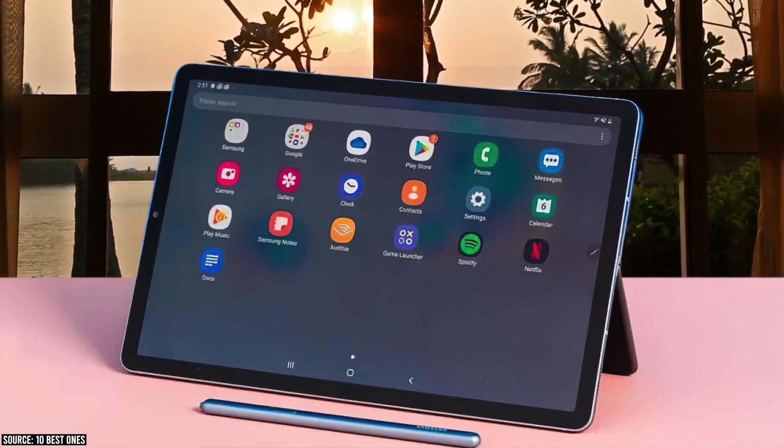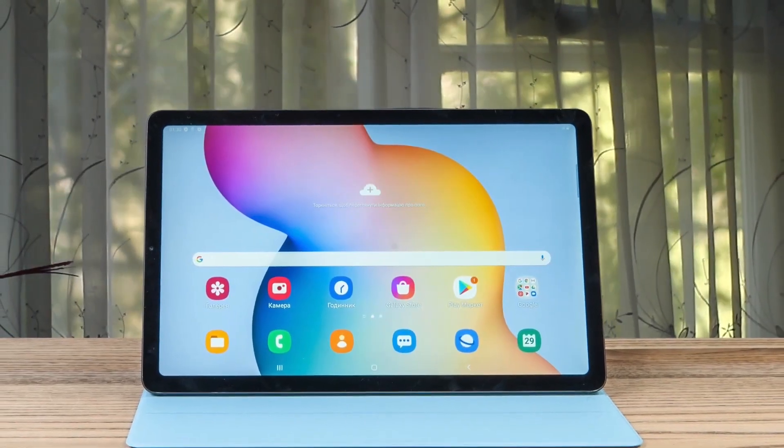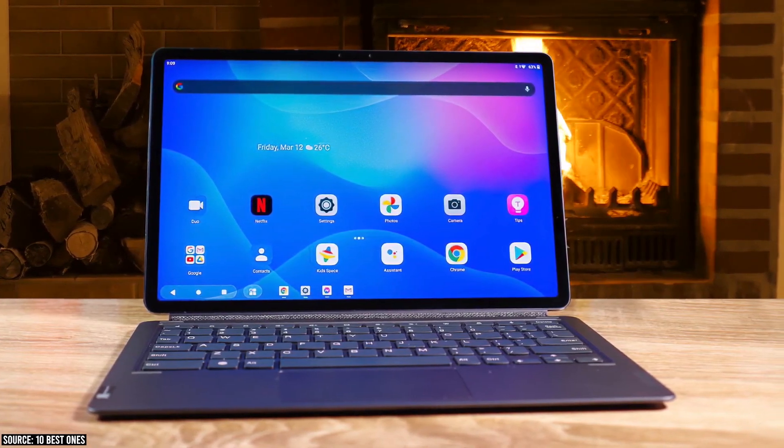The previous generation Xiaoxin Pad Pro tablet was equipped with a Snapdragon 730G processor, with 6GB LPDDR4X memory and 128GB of flash memory, and launched at a price of 1,999 Yuan.